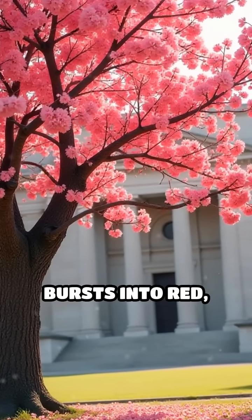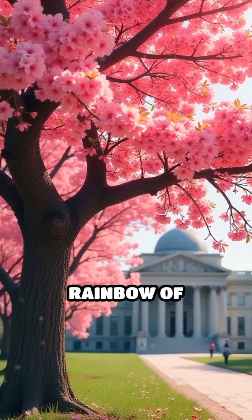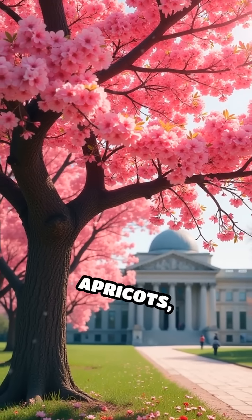Each spring, it bursts into red, pink, and white blossoms, and by summer, it produces a rainbow of fruits — nectarines, apricots, and more.